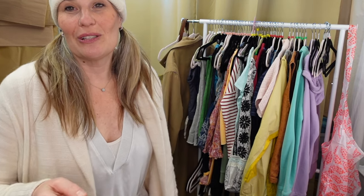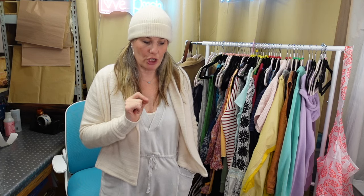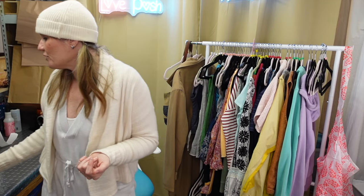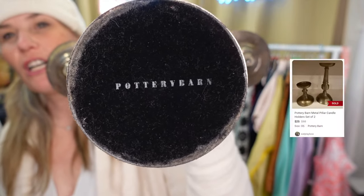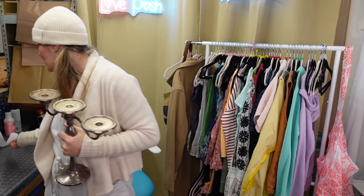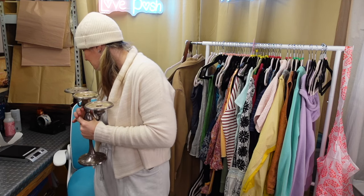I have some fun labels to show you and I feel like yesterday was just one of those thrifting trips that shows me where I want to be going, what I'm looking for, what I'm passing on. Easily I can say a thousand or thousands of items passed through my fingertips and I only came home with 57. First random thing I bought was this Pottery Barn Candelabra.